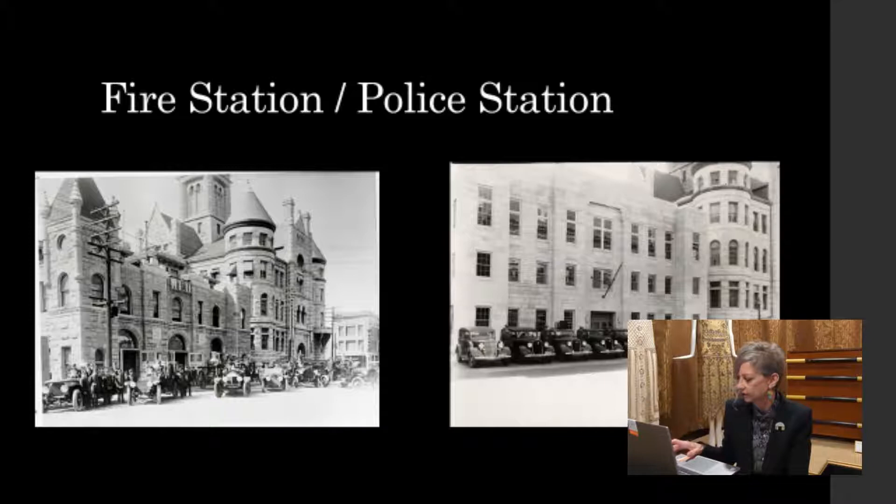We mentioned the Henry's men's store. This is a night photograph, so you can see the neon in full display. This was at 420 East Douglas, about 1929. Henry's at this point in time was almost exclusively a men's store. It wasn't until the 1940s that they started to branch out into women's wear, and then by '48, when they moved into that great store on Broadway, they started carrying a full line of women's clothing. And that building, of course, is gone.